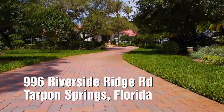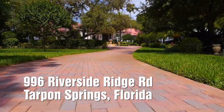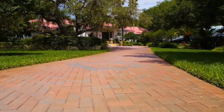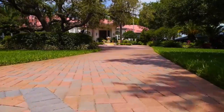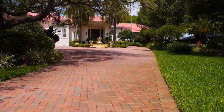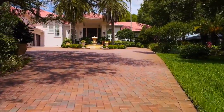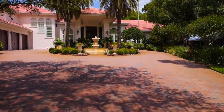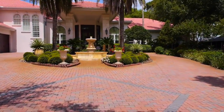Welcome to 996 Riverside Ridge Road in Tarpon Springs. Enter down a meandering brick paver drive to this Mediterranean-inspired manor that rests upon 1.65 manicured acres. Arrive under the grand portico and you are greeted by proud 10-foot double-entry doors.